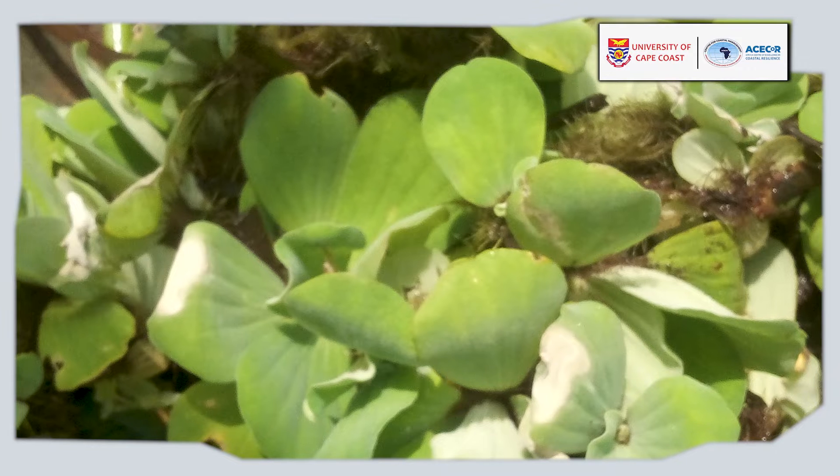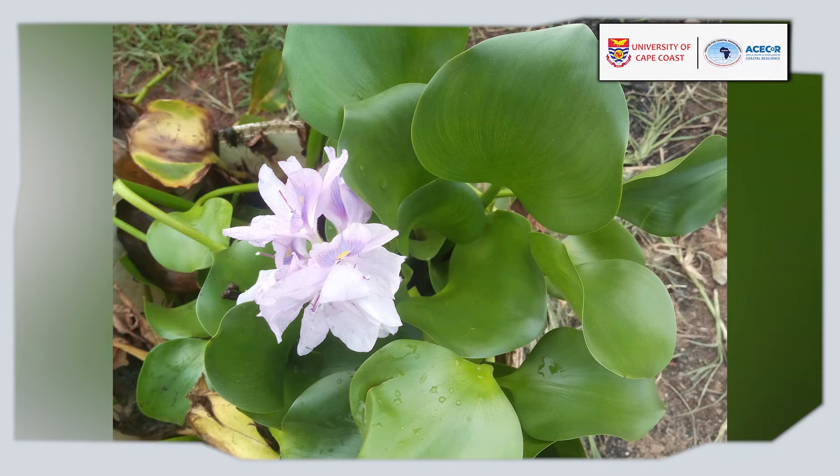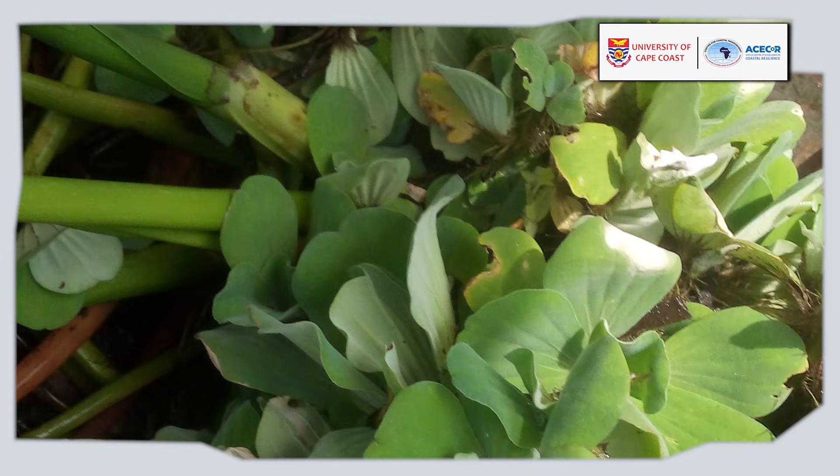Water hyacinth and water lettuce are invasive aquatic weeds that clog waterways, making boating difficult, and when they decompose, they degrade the quality of water, making life unfavorable for other aquatic organisms.